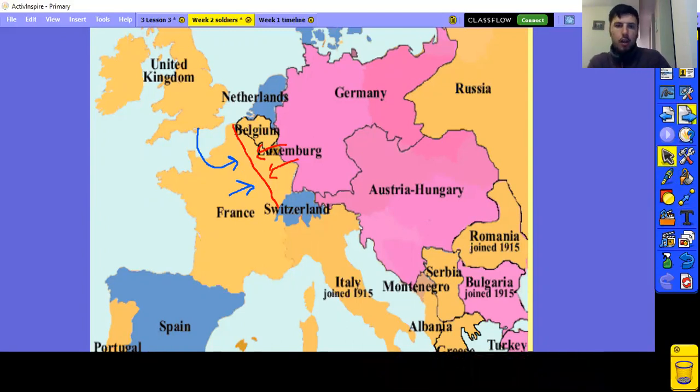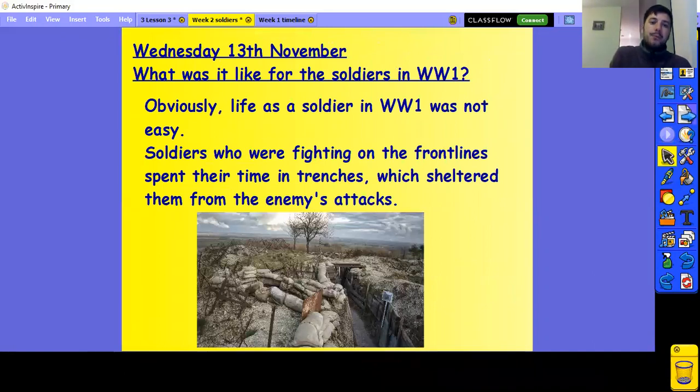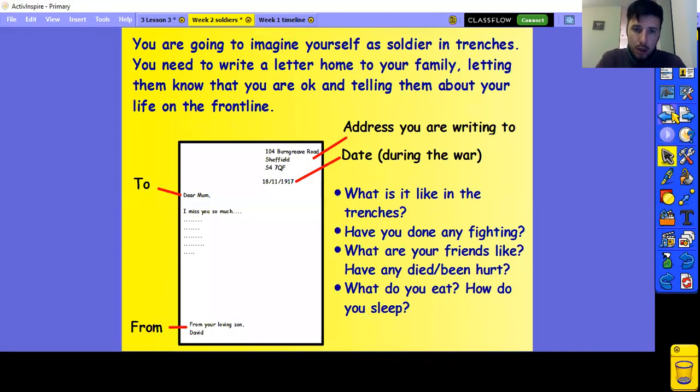So on the Western Front there was a lot of trenches. Life in these trenches was quite interesting, and what you're going to do is pretend to be a soldier and write a letter home explaining to your mum, your dad, your family about what life is like during the time in the trenches. So these are some of the things we need to think about today — what was it like in the trenches?